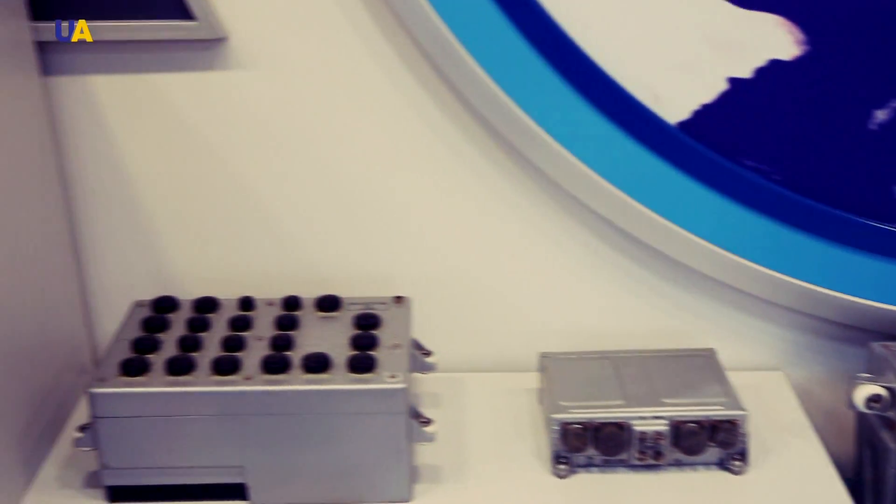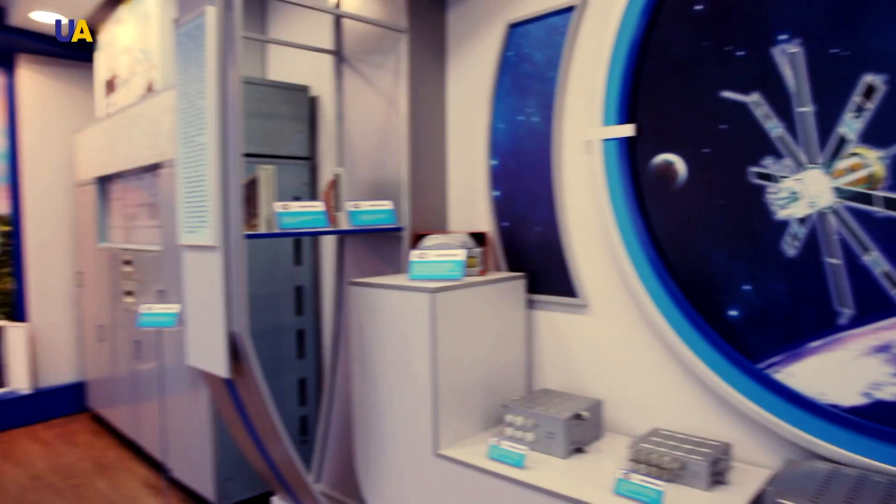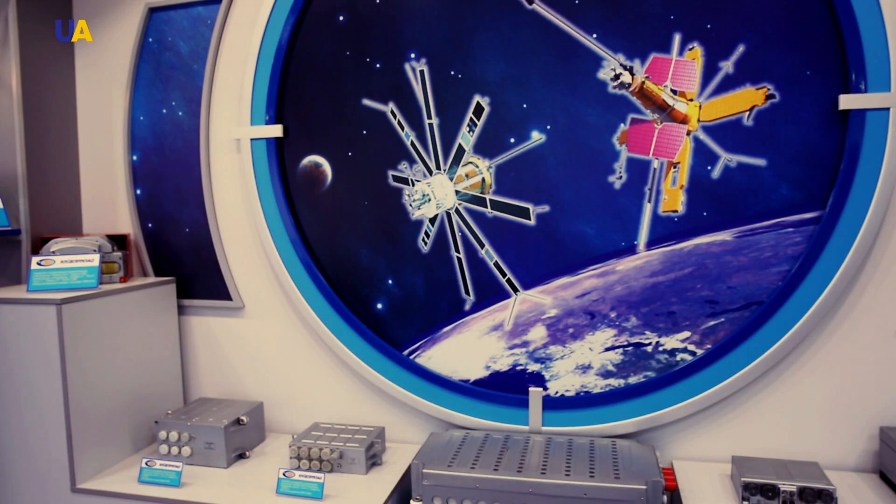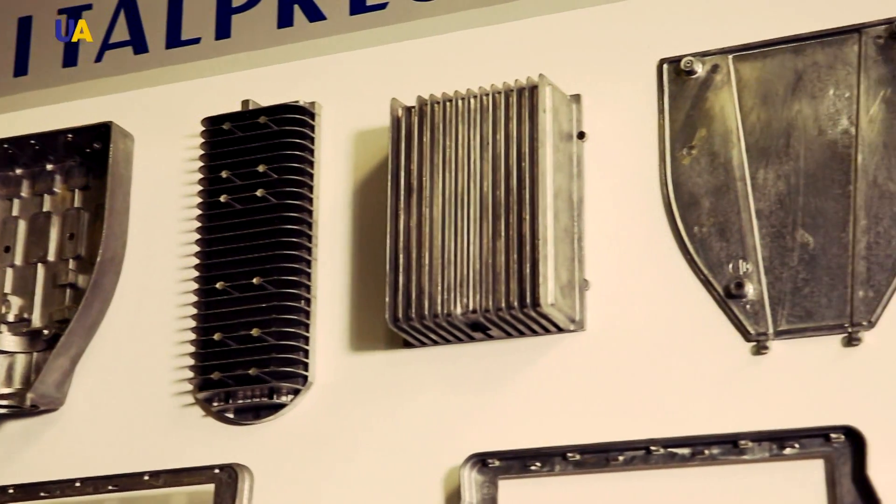This large enterprise is one of the few national plants where technology and traditions of space equipment manufacturing have been preserved, but this is not the only product the plant produces.